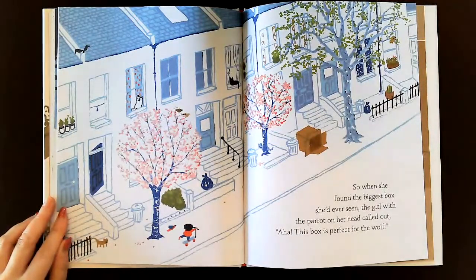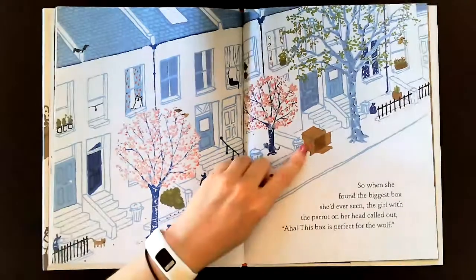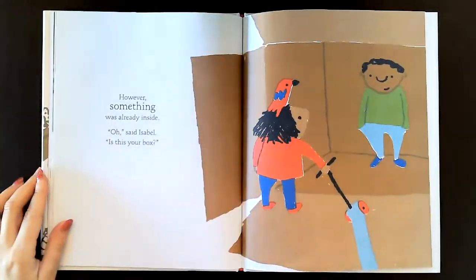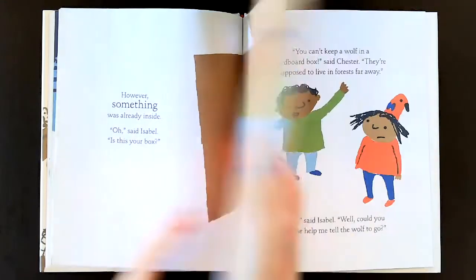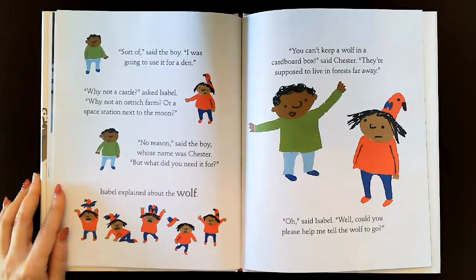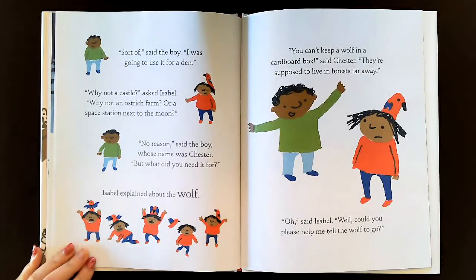So when she found the biggest box she'd ever seen, the girl with a parrot on her head called out, 'This box is perfect for the wolf.' So maybe she's going to put that wolf in this box over there. However, something was already inside. 'Oh!' said Isabel. 'Is this your box?' It's a kid inside of a box. 'Sort of,' said the boy. 'I was going to use it for a den.' 'Why not a castle?' asked Isabel. 'Or an ostrich farm. Or a space station next to the moon.' 'No reason,' said the boy, whose name was Chester.